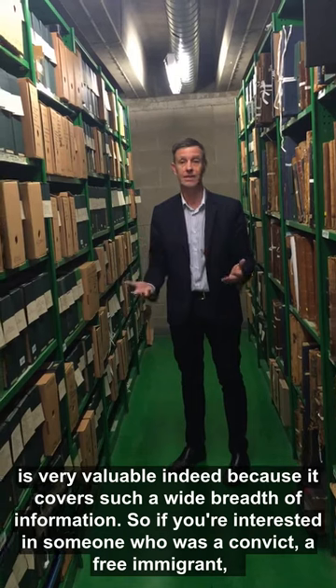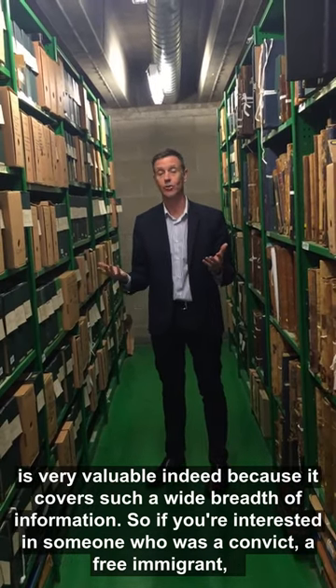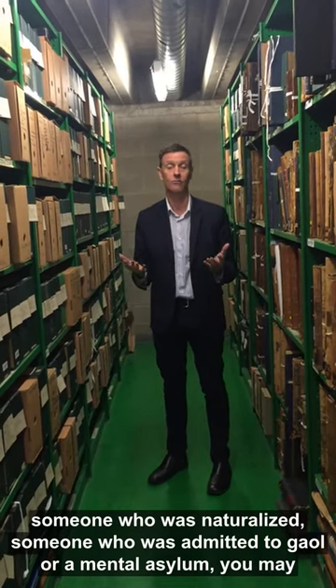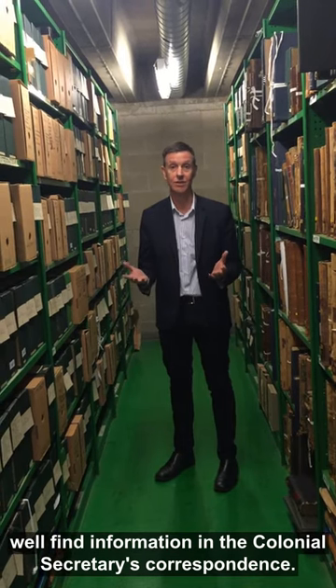So if you're interested in someone who was a convict, a free immigrant, someone who was naturalized, someone who was admitted to a jail or a mental asylum, you may well find information in the Colonial Secretary's correspondence.